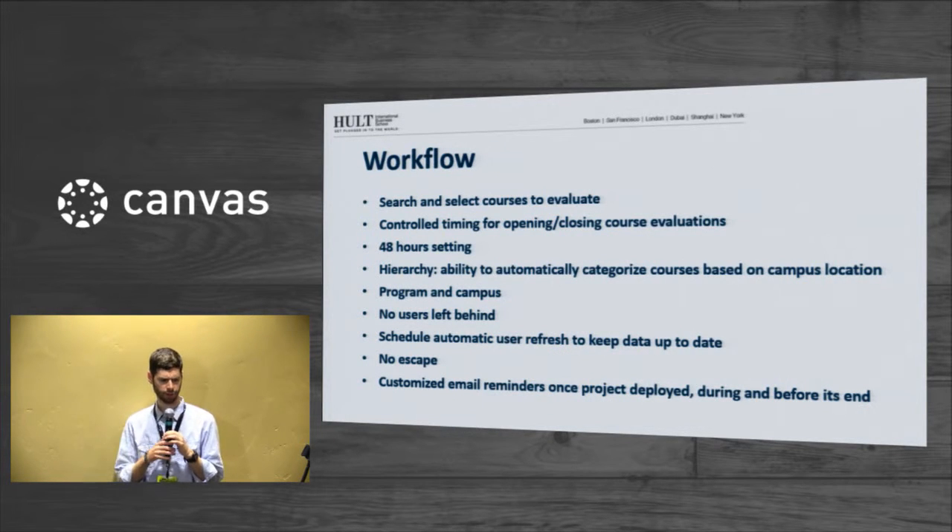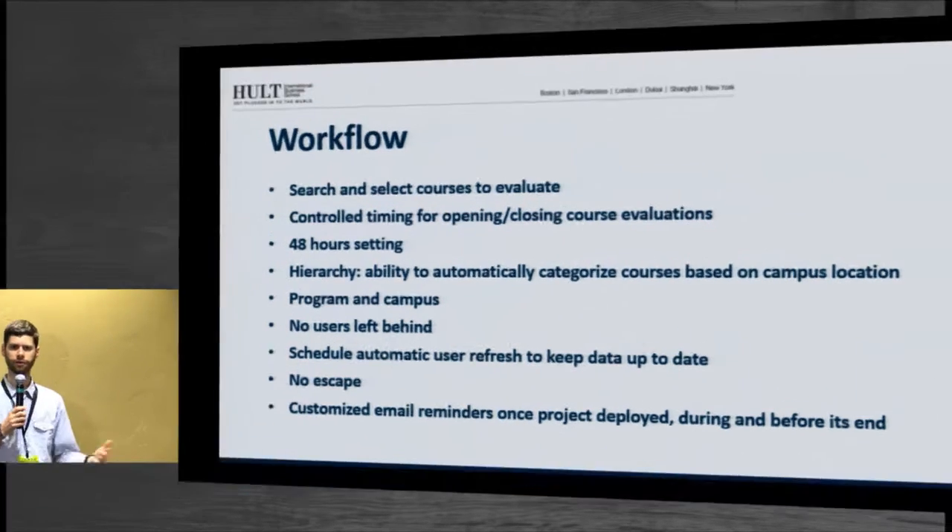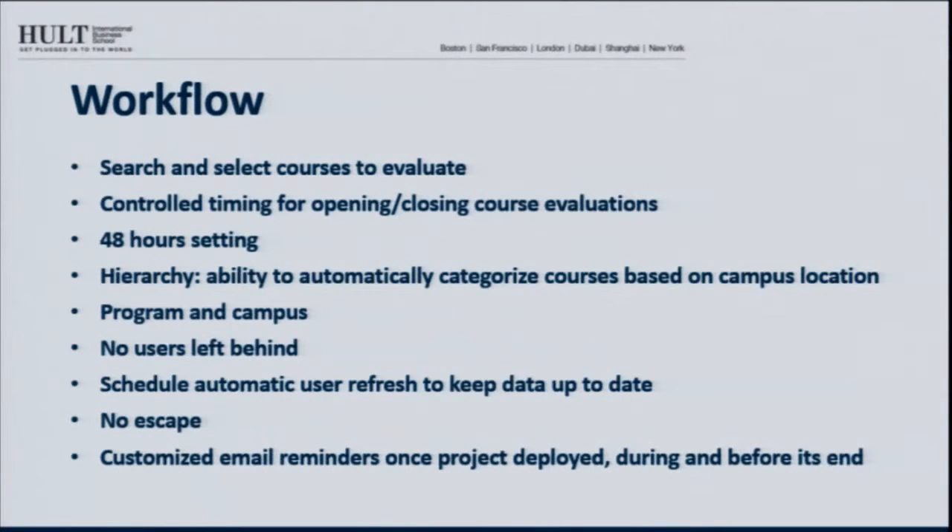In terms of the workflow and how we configured it, every institution will have their own settings, but EvaluationKit allowed us to try out a lot of different settings. When we first went with this, we tried different time spans and different frequencies of reminders to come up with something that really worked well for us. The ability to quickly change those things is a key takeaway — what we do may not work for other schools.